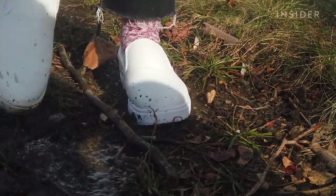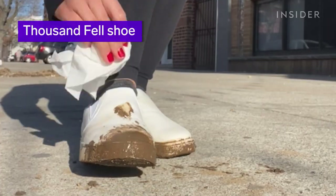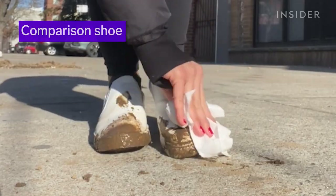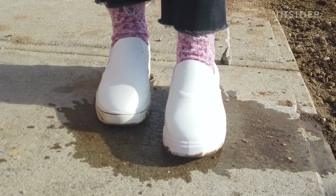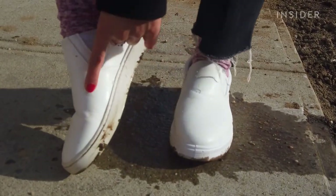My biggest worry when wearing white shoes is getting them dirty, so of course I'm testing mud endurance. I'm not completely happy with how either shoe held up, but the Thousand Fell shoe is looking whiter.